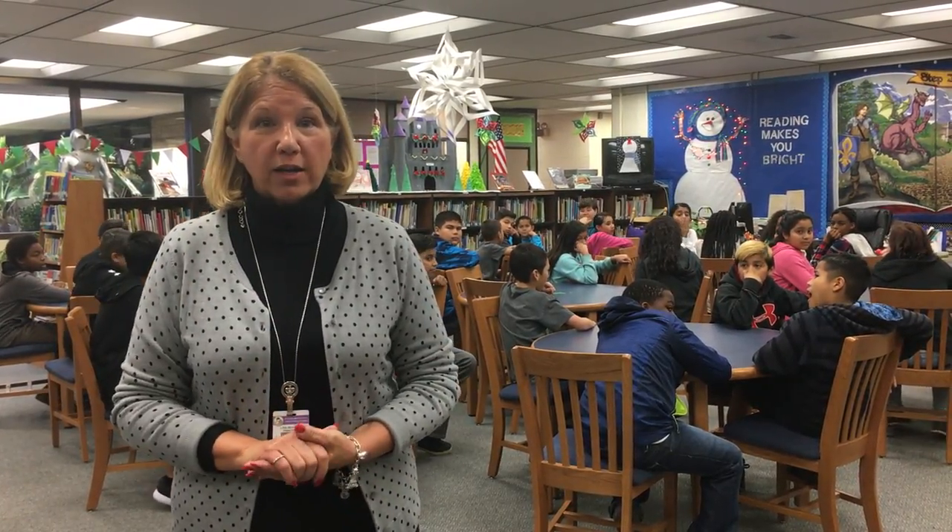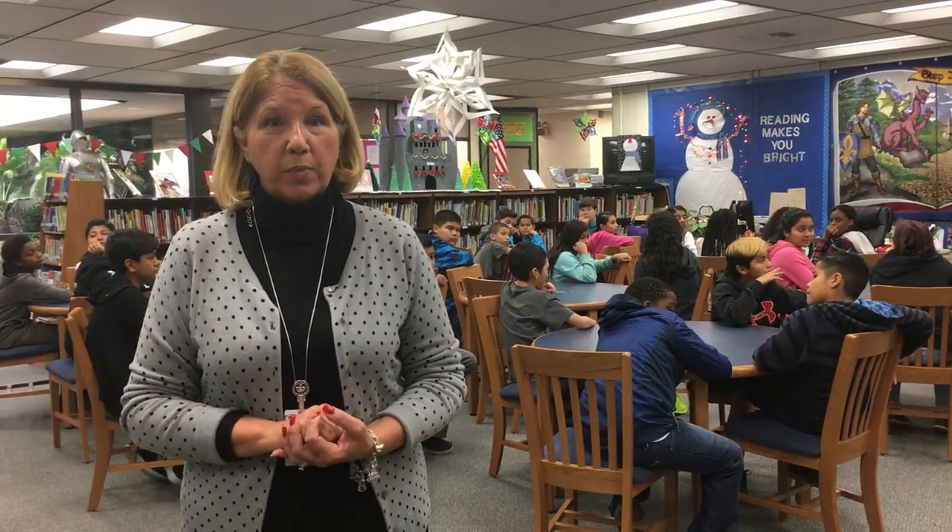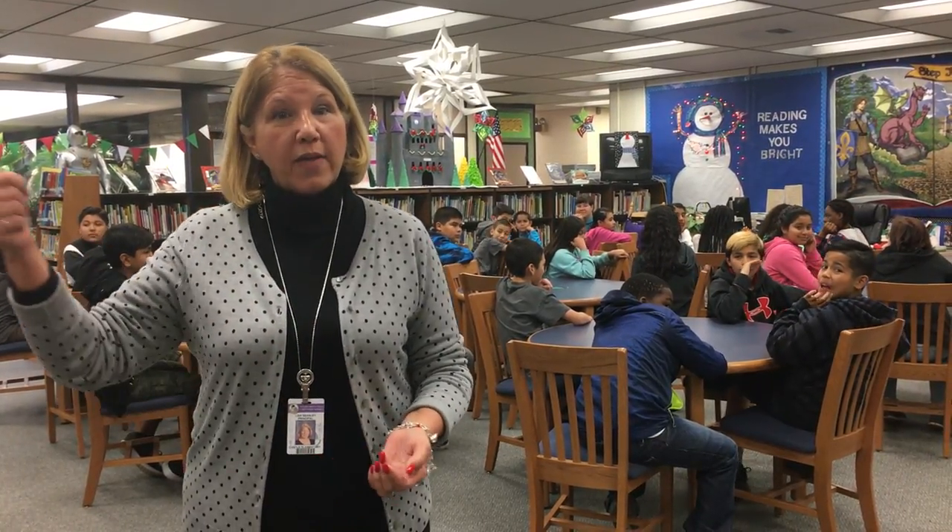Over here, we're going to be having our art lab. This is going to be where students are going to be painting, drawing, making sculptures. All kinds of different elements of art will be used in this lab.